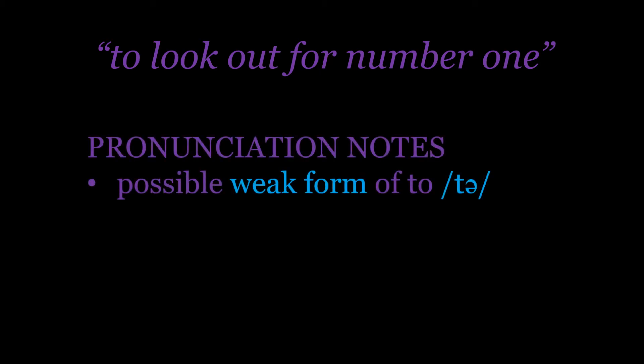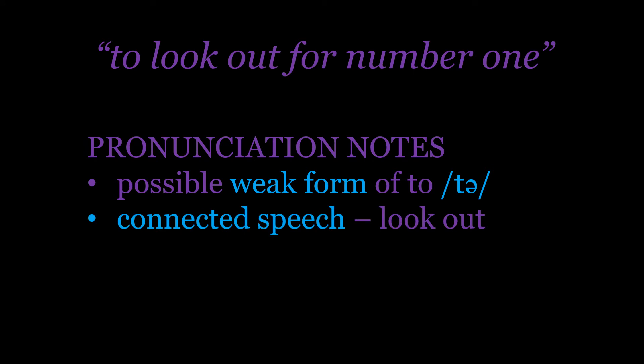Thinking about pronunciation, there are three main features we can look at. Starting with the weak form of 'to', which becomes 'tuh' at the beginning. And then we've got a potential connection because 'look' ends in a 'k' and 'out' starts with a vowel, so that can become 'look out' — it almost sounds like one word.